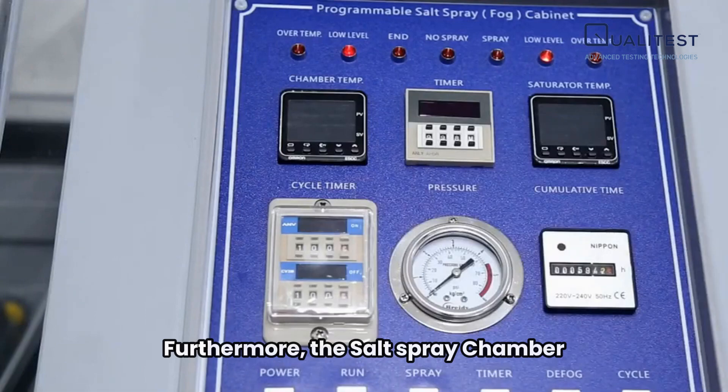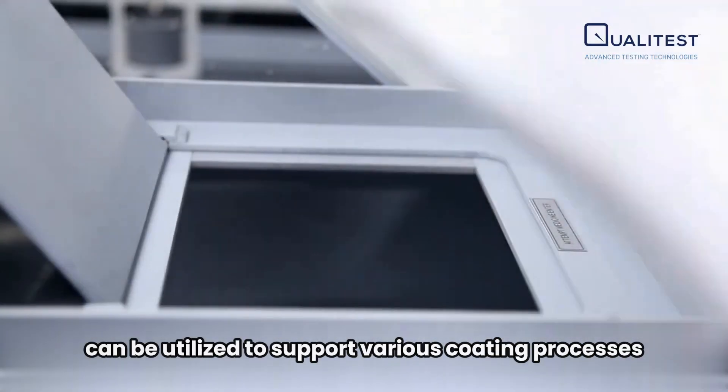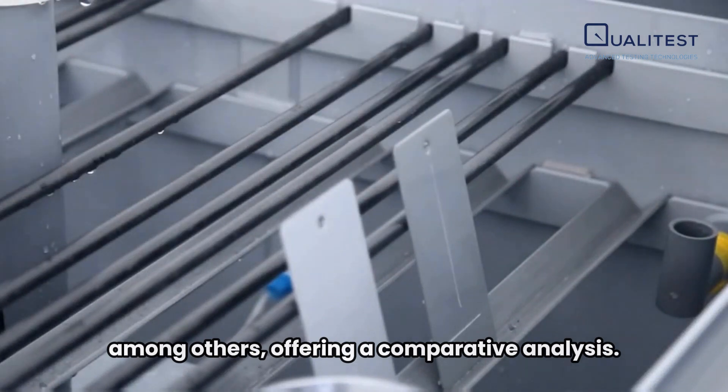Furthermore, the salt spray chamber can be utilized to support various coating processes, like pretreatment, painting, electroplating, and galvanizing, among others, offering a comparative analysis.